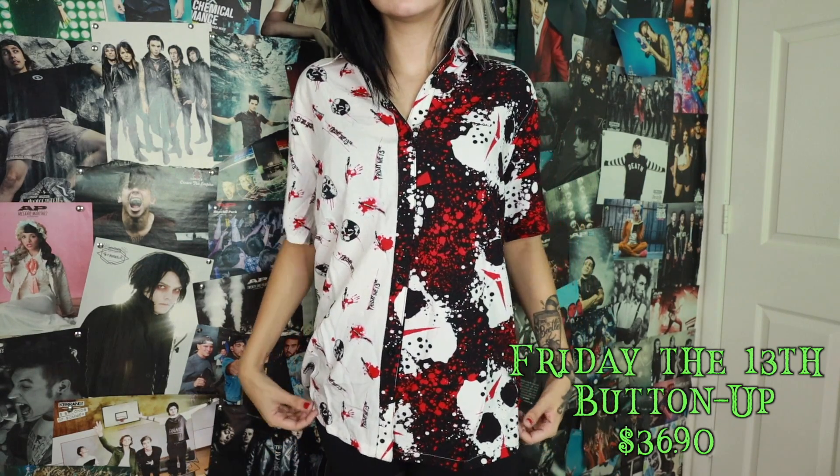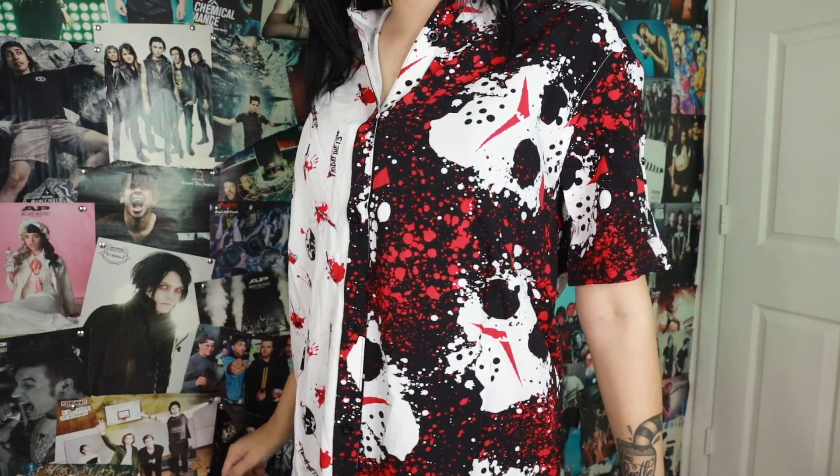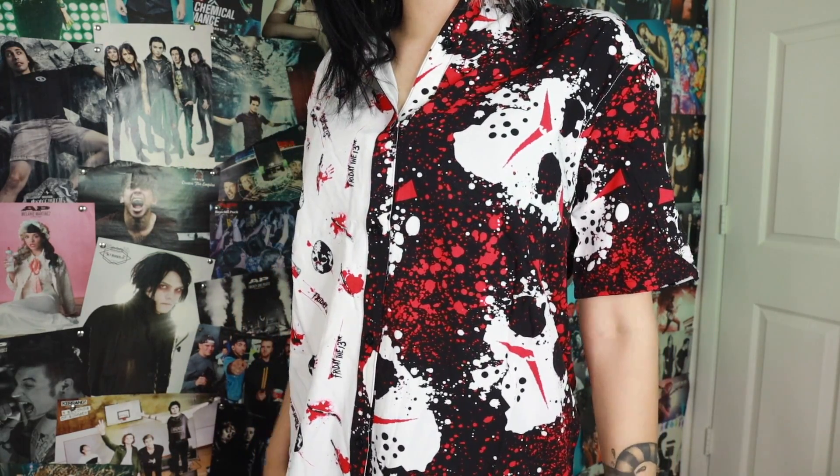This is the last button-up shirt I got, and as you can probably tell, I really like black and white shirts. It's a Friday the 13th button-up shirt — I don't even feel like I need to explain this. I like horror movies and I like black and white button-up shirts, so when I saw there was a Friday the 13th one, I had to get it. It's super comfortable — one of my favorite things about Hot Topic's button-up shirts is how comfortable they are. Half of it has Friday the 13th text and little Jason masks and knives, and the other side has a big version of his mask.